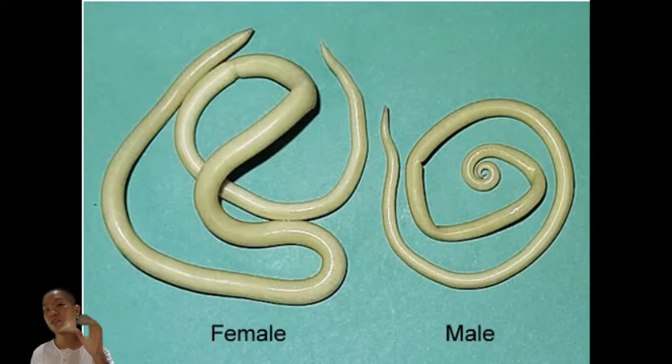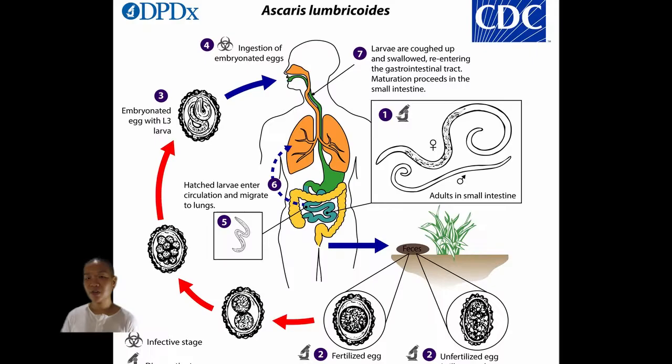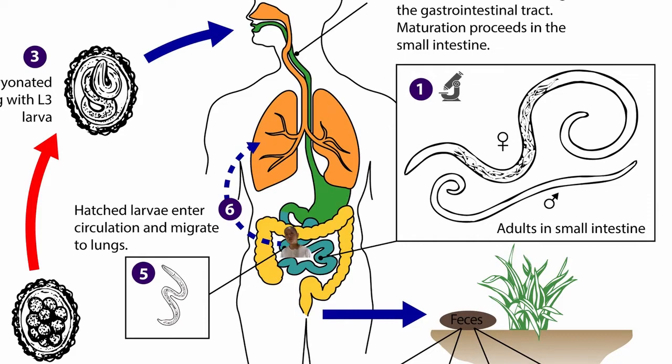For Ascaris, it's a fairly complicated life cycle. When you eat the egg, the larva hatches, but it doesn't stay in your intestine and become an adult right away. It first turns into a larva that migrates up to your lungs, then you create sputum, swallow it, and it goes back to your intestines, and then it becomes an adult.